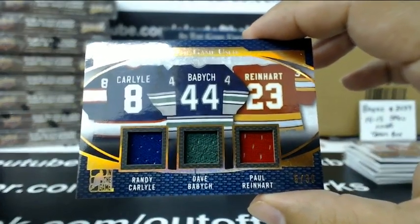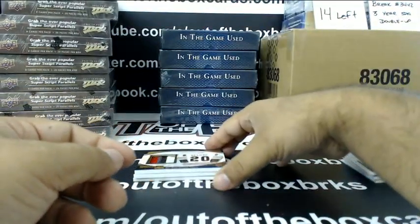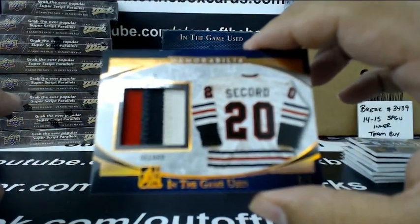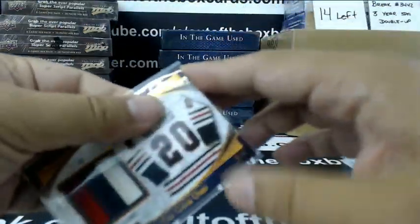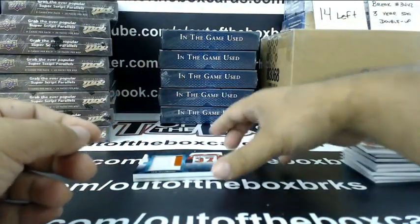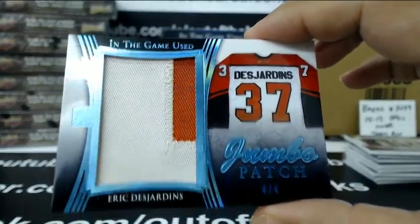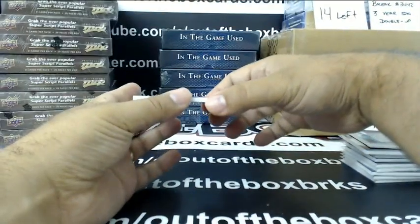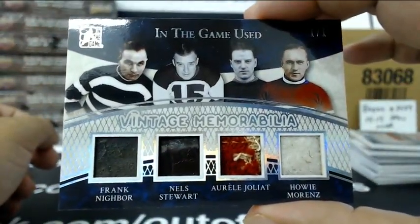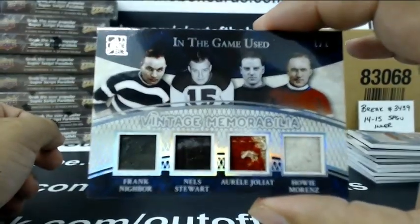Randy Carlyle, Dave Babych, Paul Reinhart — Triple Jersey. Number 8 out of 8, Memorabilia Patch, Al Secord. Jumbo Patch, number 4 out of 4, Eric Desjardins. And you guys think the case is hot — this next card proves it. We got a 1 of 1 Vintage Memorabilia Quad: Frank Nighbor, Nels Stewart, Aurèle Joliat, and Howie Morenz.